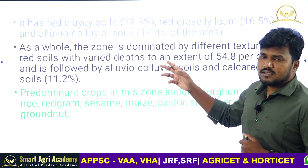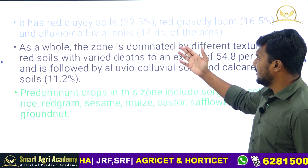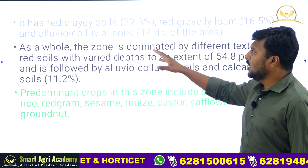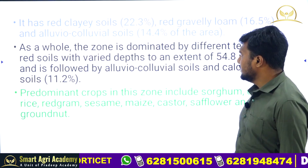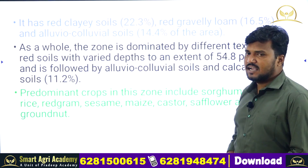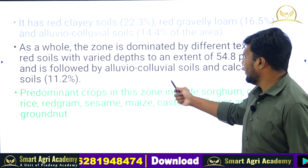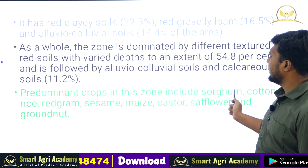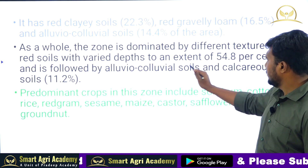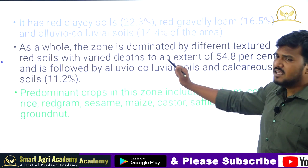In the Southern Telangana Zone, red clay soils are dominating. Twenty-two percent is dominated by red clay soils and red gravelly loam along with alluvio-colluvial soils. The zone is dominated by different texture red soils with varied depths, extending to 54 percent, followed by alluvio-colluvial soils and calcareous soils.